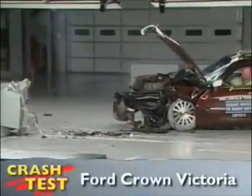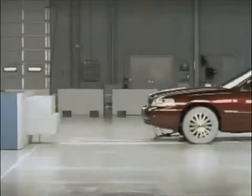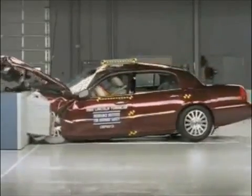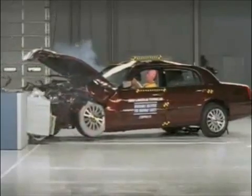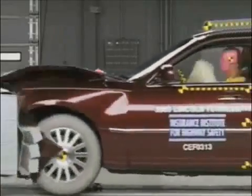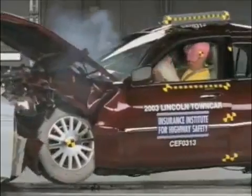That's the front crash test the Insurance Institute uses to rate the Ford Crown Victoria. The vehicle hits the offset barrier at 40 miles per hour. This is actually the Lincoln Town Car, but its crash test results also apply to the Crown Victoria as well as the Mercury Grand Marquis. From a closer view, we can see the forces crumple the front of the car, then transmit down the side and along the roof.